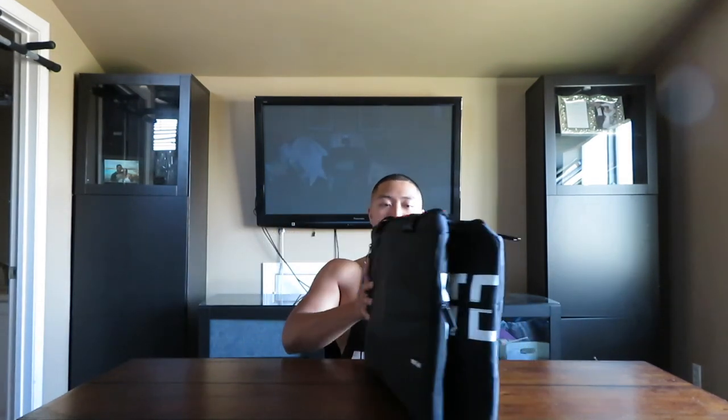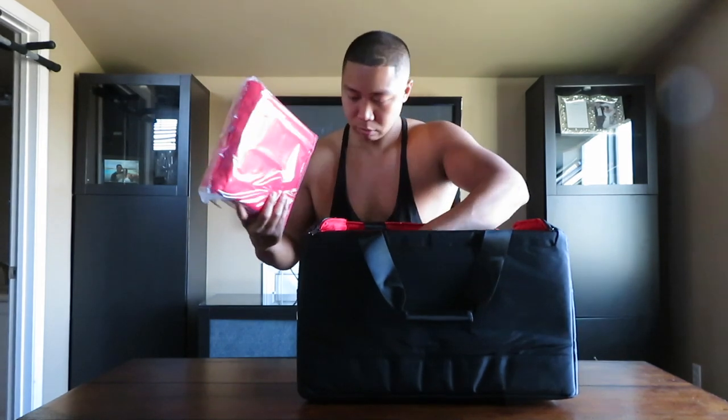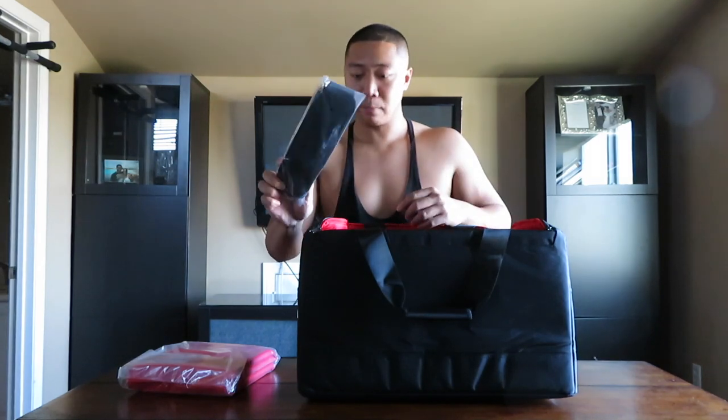I got the black colorway. There are multiple colors on the website but I just wanted to keep it simple — I feel like my shoes are loud enough. When you open it up, it comes with these compartments — little dividers that you can use to section each shoe — and here's the shoulder strap.